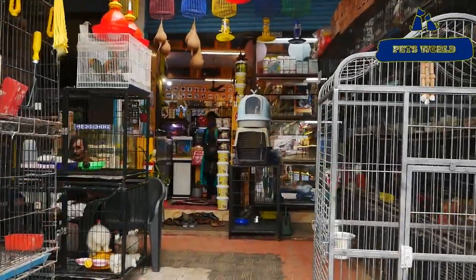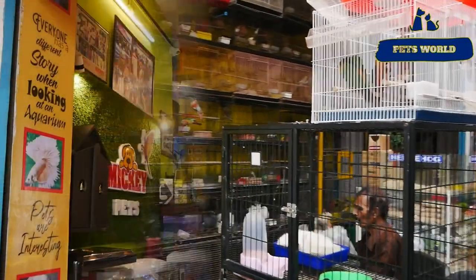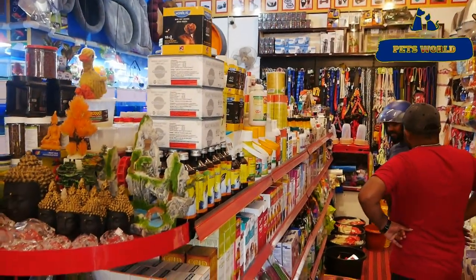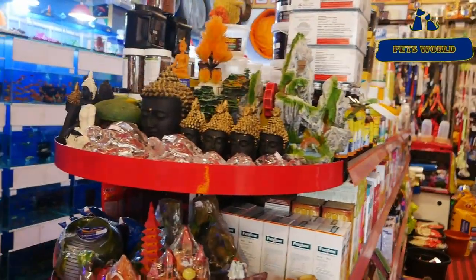In Mickey Pets, there is a variety of different species. There is a variety of adult species, including red tail catfish and shovel nose catfish. There are a lot of species in Mickey Pets.